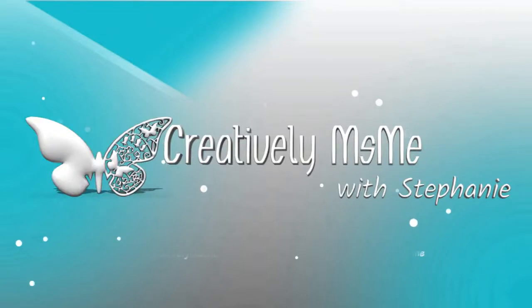Hello everyone. This is Stephanie of Creatively Miss Me and today I'm participating in an open invitation collaboration entitled the Fall Unboxing and Decoration Collaboration. If you want to know more about this collaboration, you know what to do — stick around.